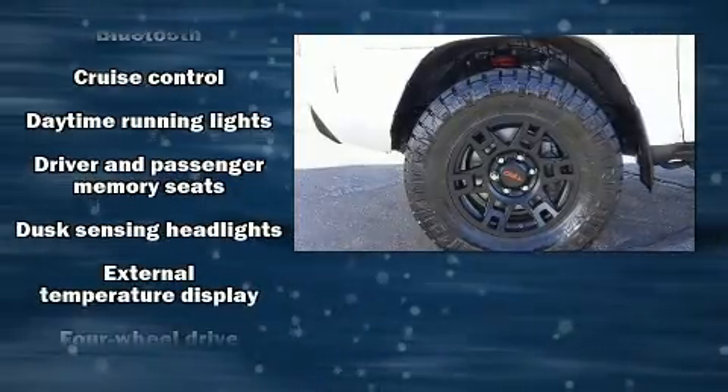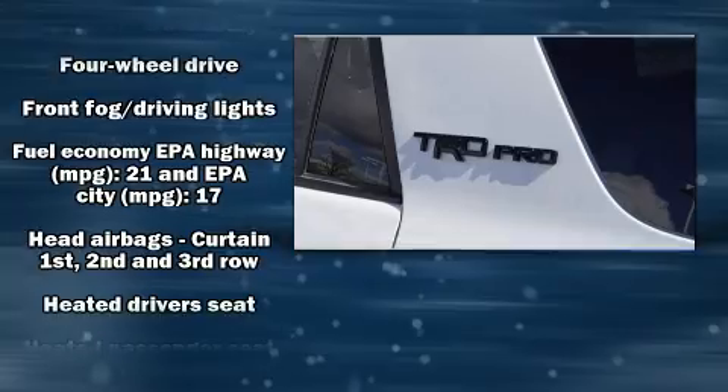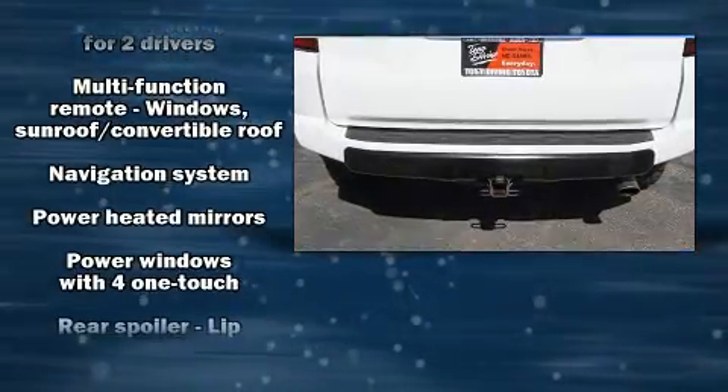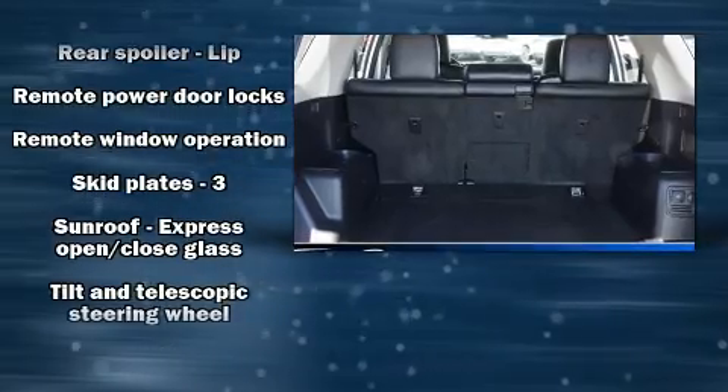Toyota also prioritized safety and security by including dual front impact airbags with occupant sensing airbag, brake assist, and four-wheel disc brakes with ABS. Various mechanical systems are monitored by electronic stability control, keeping you on your intended path.